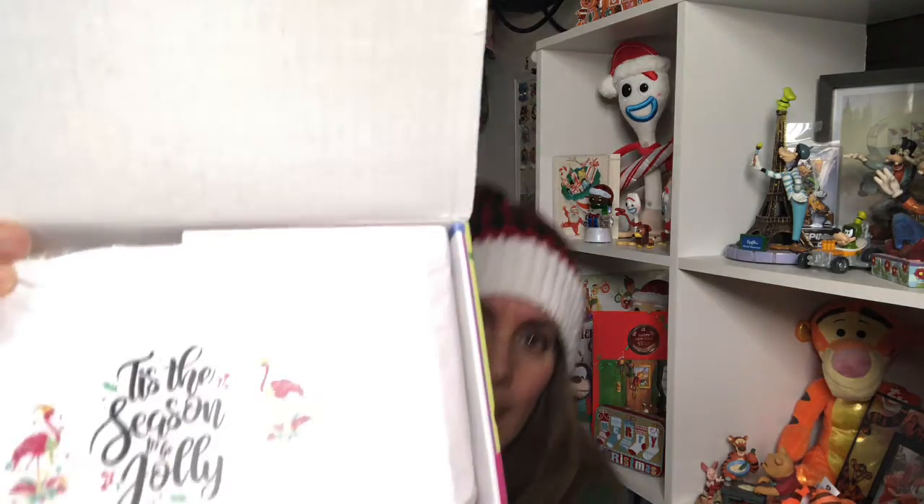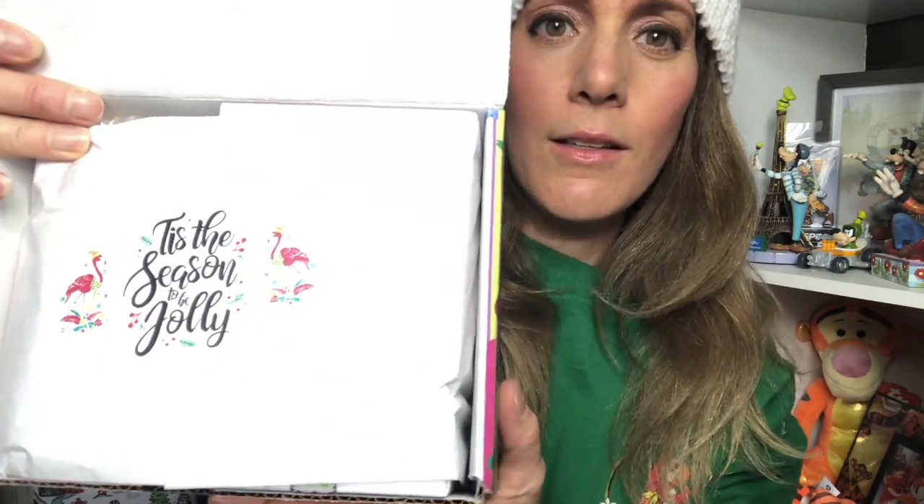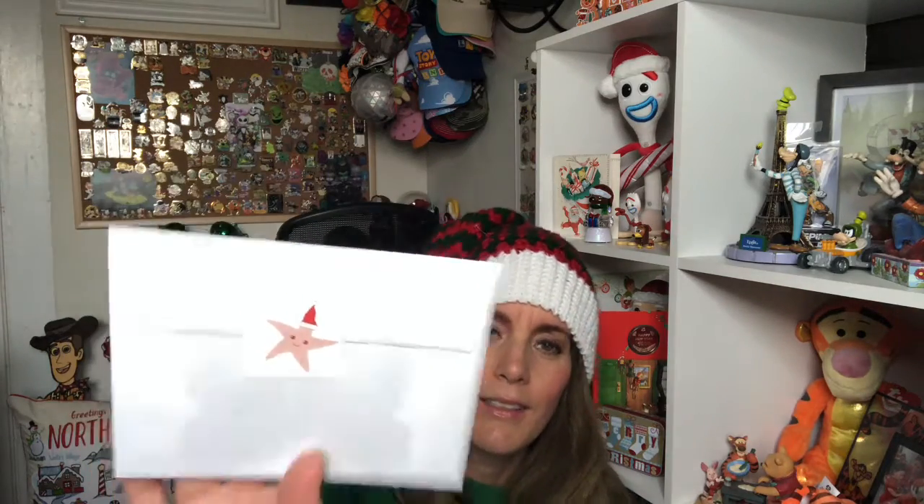Shall we get into this? Nicole hand-wraps everything and does her stickers — just amazing. 'Tis the season to be jolly with two flamingos. I'm going to try to save this if I can. Aww, there's Santa with my name on it. Little star sticker — very cute. I'll try to keep it.